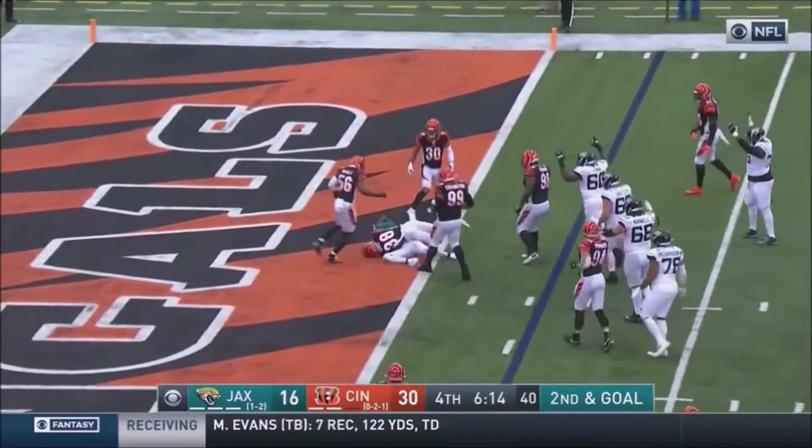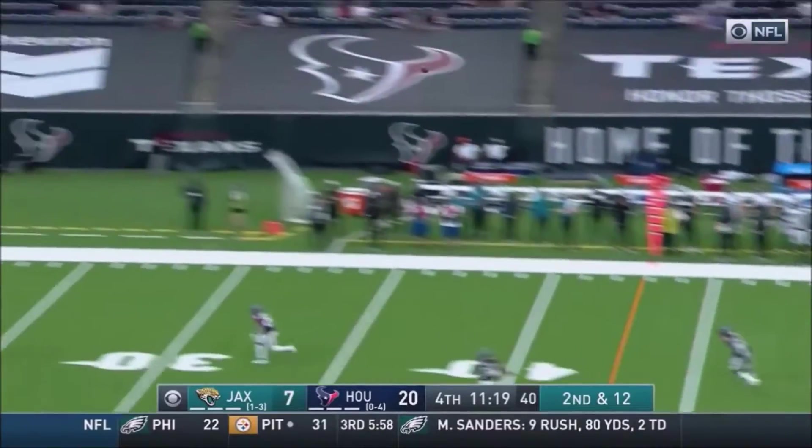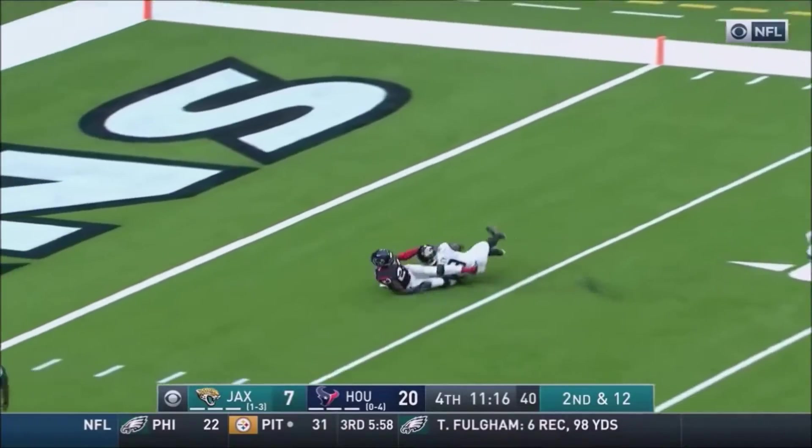Minshew on a slant to Chark. Minshew steps up, throws on the run, looking deep — he's got a man down there, and it's caught.